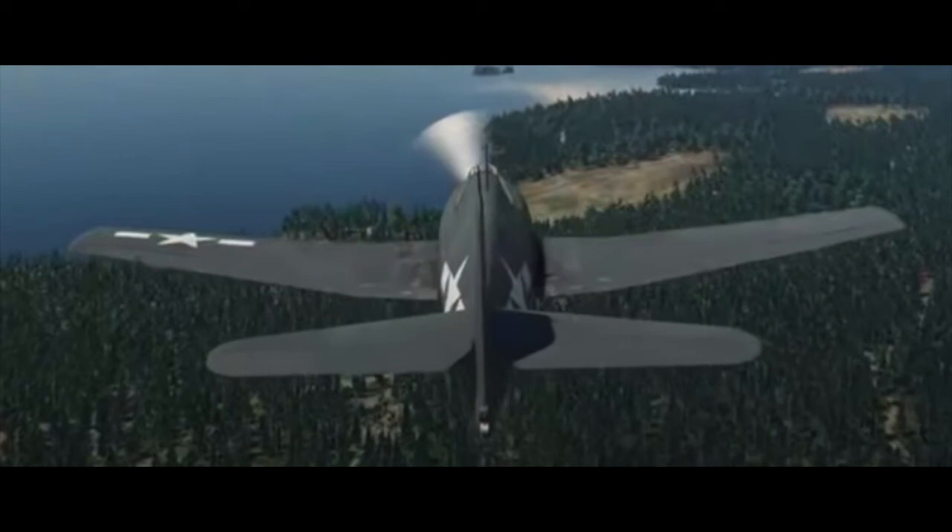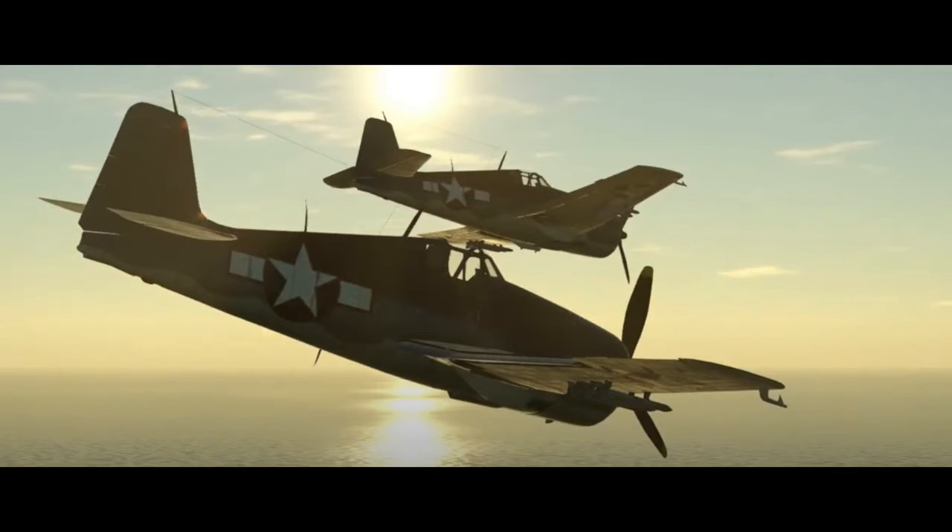It had a top speed of 391 mph or 629 km/h and could carry the same ordnance as the F-6F-3. Overall, the F-6F brought a major improvement from the underpowered and slightly outdated F-4F, and finally brought a plane that could fight on equal grounds against the A-6M Zeros.